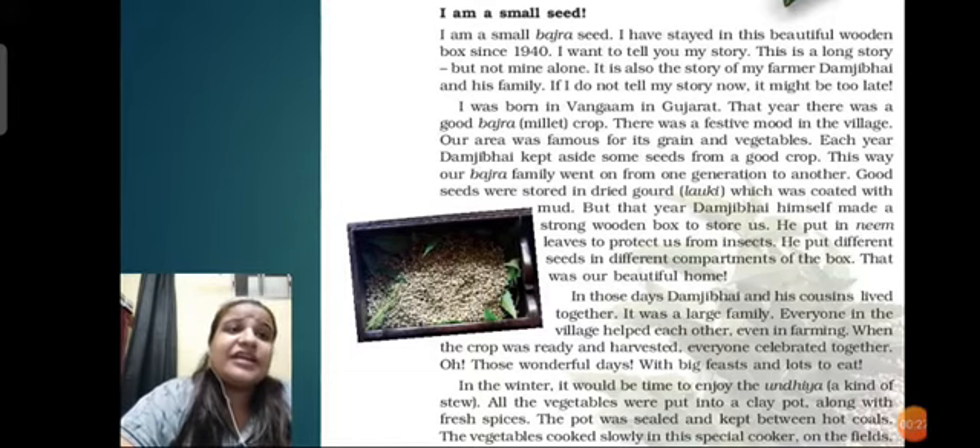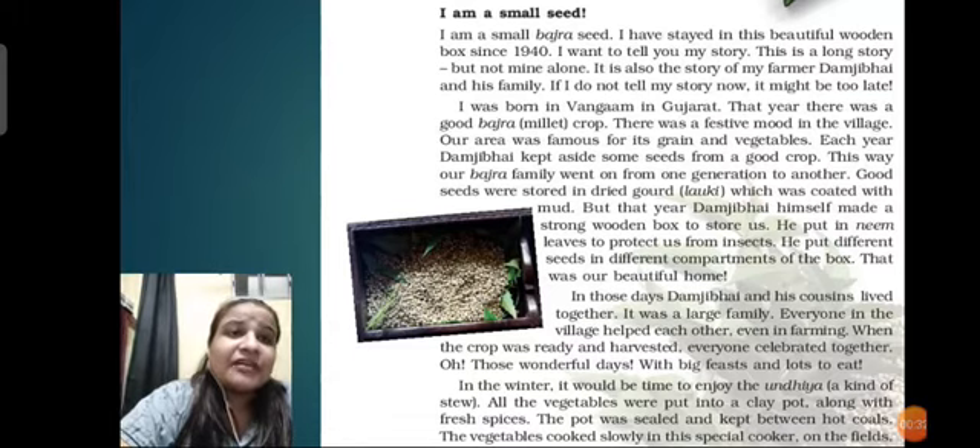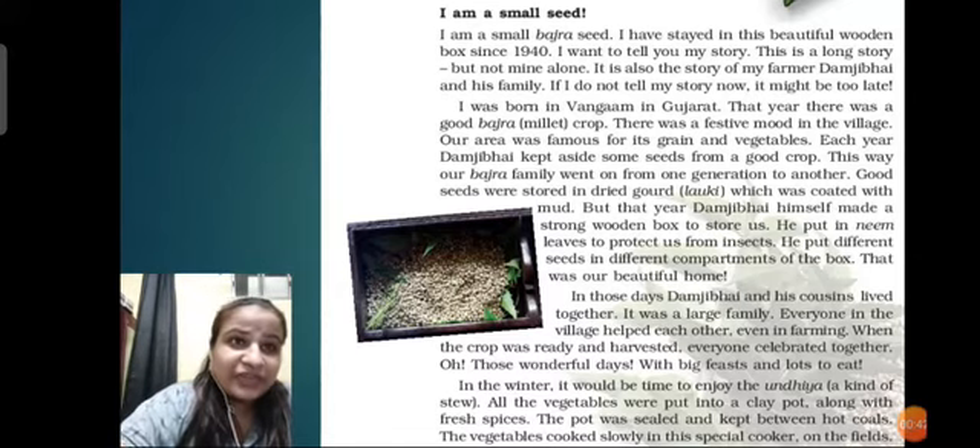The story goes like this: it is the story of a farmer, Damji Bhai, and his family. The bajra seed was born in Vangam in Gujarat, and that year there was a good bajra crop in the field.